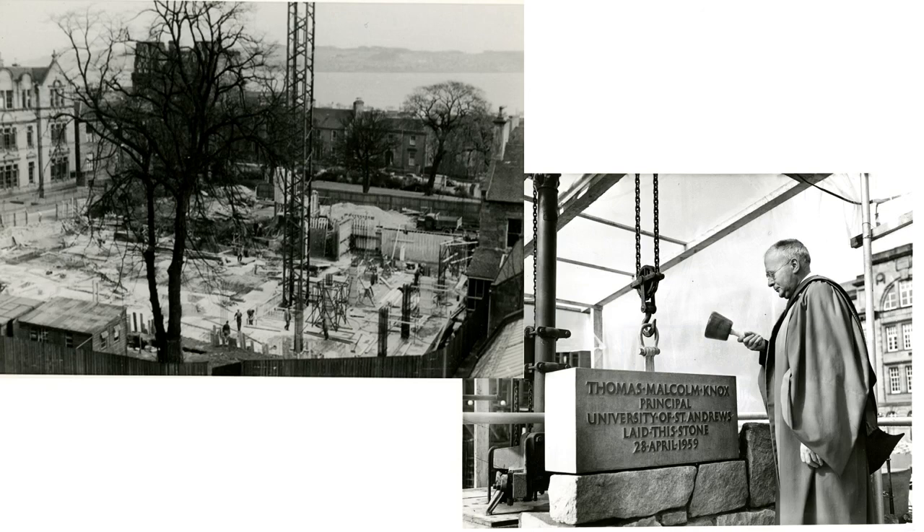Appropriately enough, it was Thomas Malcolm Knox as principal of St Andrews who laid the foundation stone. Here we can see him putting it in — that was on the 28th of April 1959 — and you can still see that stone on the Tower Building today.